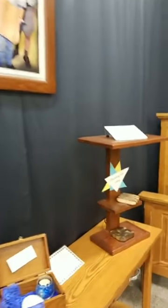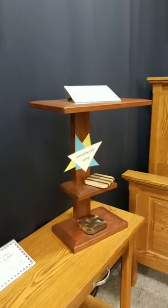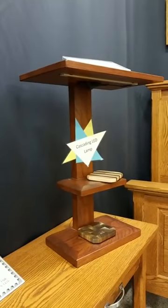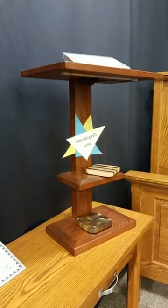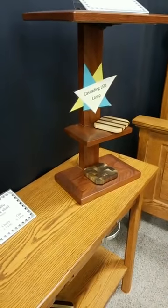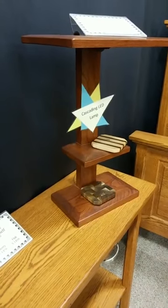Some other things we have is our cascading LED light — the light comes from underneath with a dimmer switch. You can turn it on and enjoy the wood, or display something down there too.